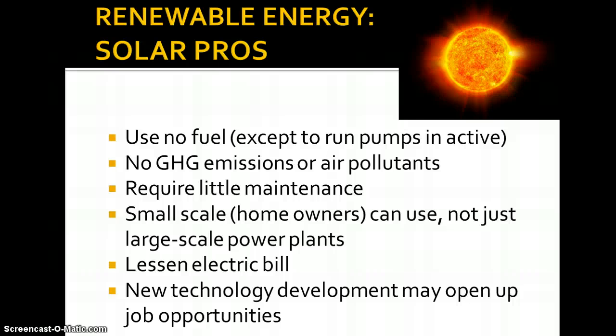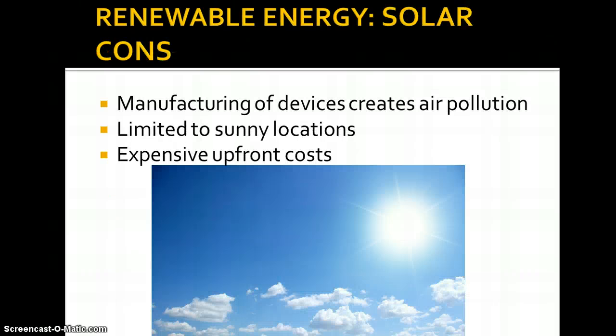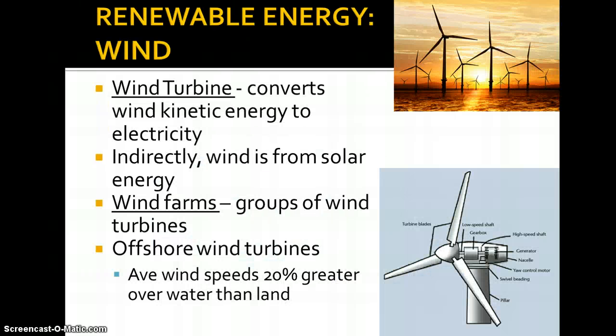The advantages of using solar: there is no fuel needed. With active systems, you do need a little electricity to run the pumps, but for the most part there's no fuel. There are no greenhouse gas emissions or other air pollutants. It requires very little maintenance. We can use them small-scale — homeowners can purchase some — it's not just large-scale power plants. It can lessen your electric bill, and with new technology and innovation it can open up job opportunities. Drawbacks: manufacturing the devices, like solar panels, does create air pollution. We are limited by sunny locations. And upfront they're expensive, though once the infrastructure is in place, it's very little maintenance.